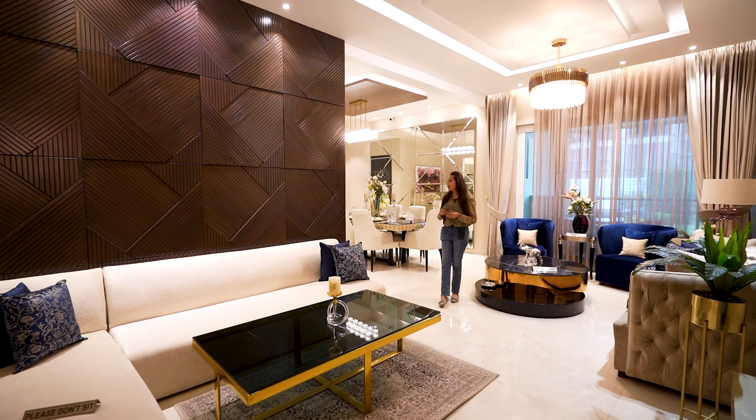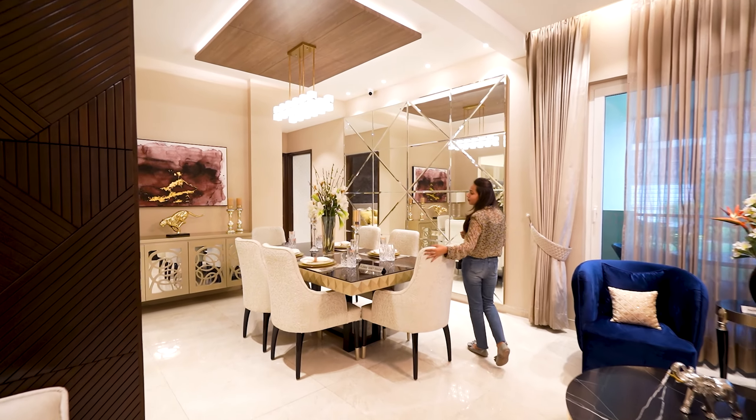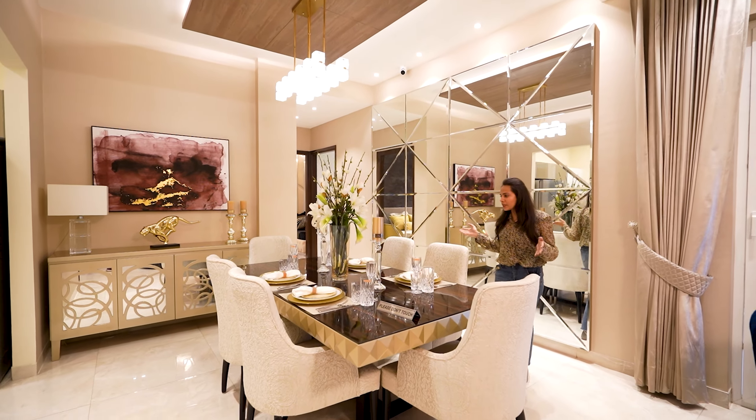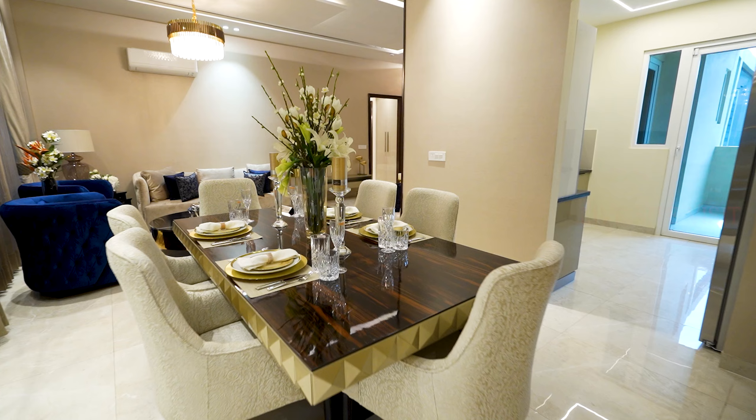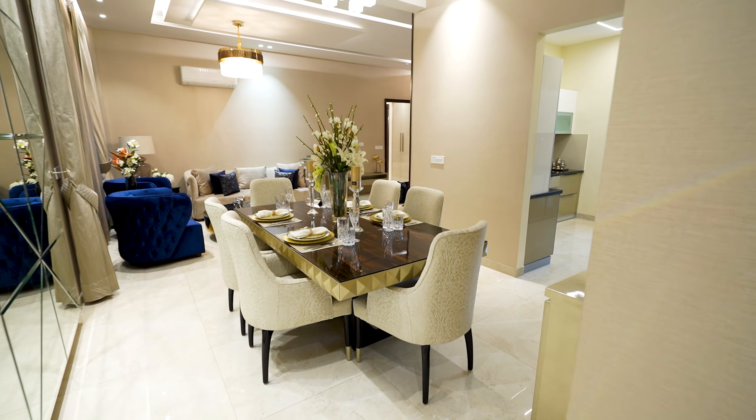After the living area, we have the dining area attached to the living area. You can see we have good space in the dining area — this is a six-seater setup, but there is so much space that an eight-seater can be accommodated.